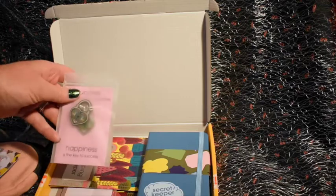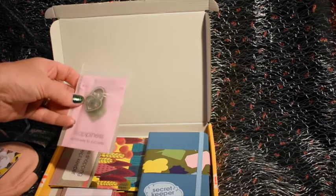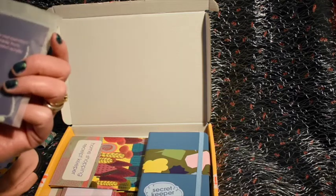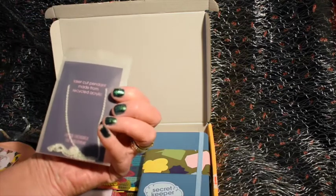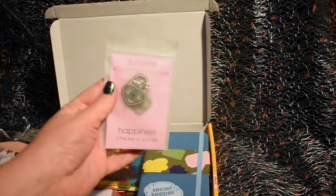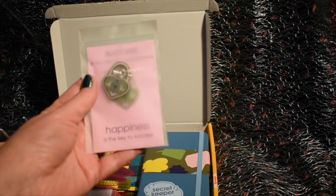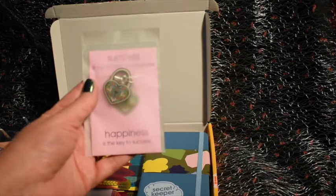Next up we have this little padlock pendant — it comes on a chain and it's made from recycled acrylic, which is really lovely. I haven't got it out yet but it looks really cute and it's got a little metal key with it as well, which is really nice.